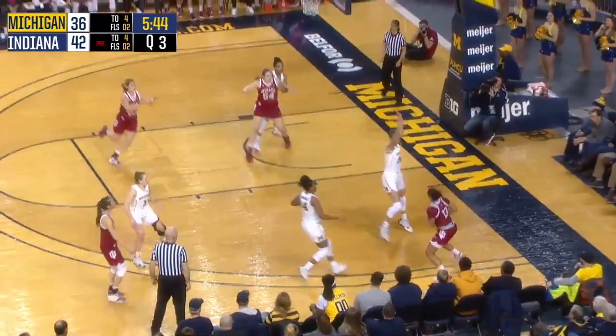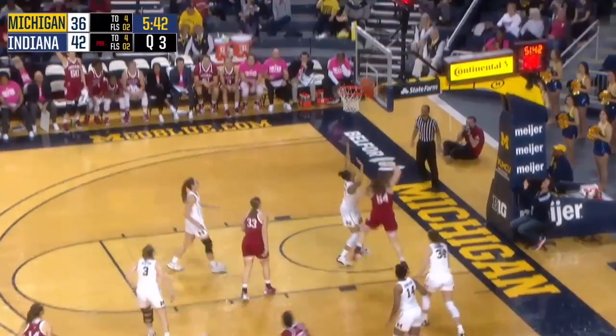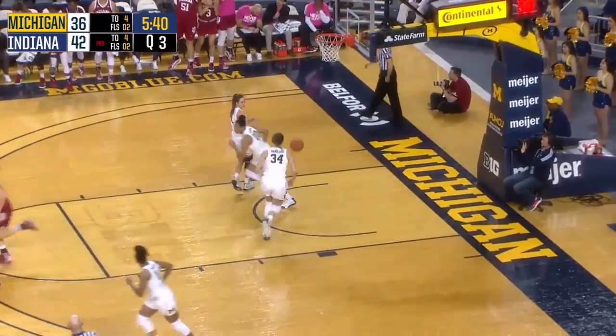Here's Pat Berg in the corner, Penn fakes the open three, whips it into Holmes — deep position — and an easy score.